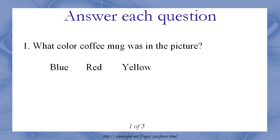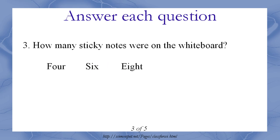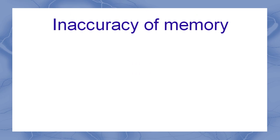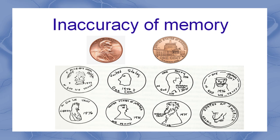Now take a few minutes to answer the following five questions without referring back to the picture you just saw. You see how hard it is? Most of us have trouble remembering details about things we see every day. When asked to draw a picture of a penny, back in the days when people still used those, most people couldn't remember more than a few details.